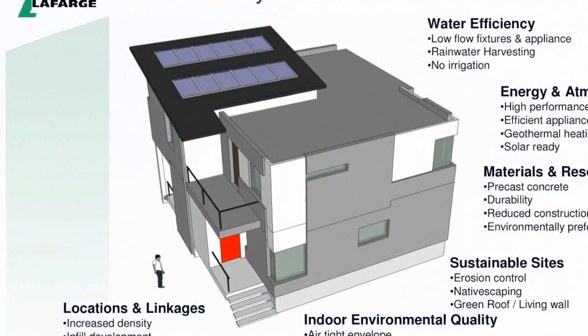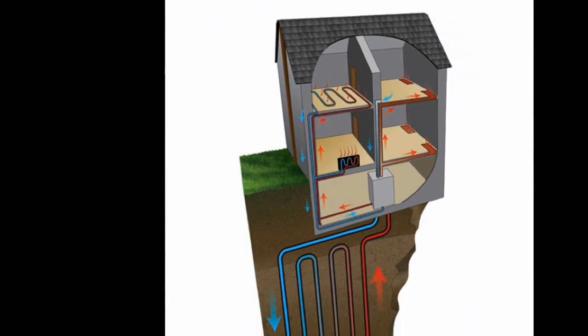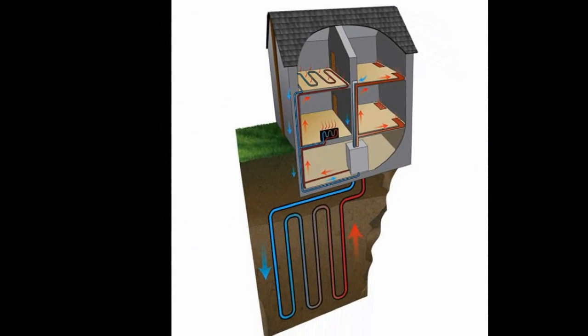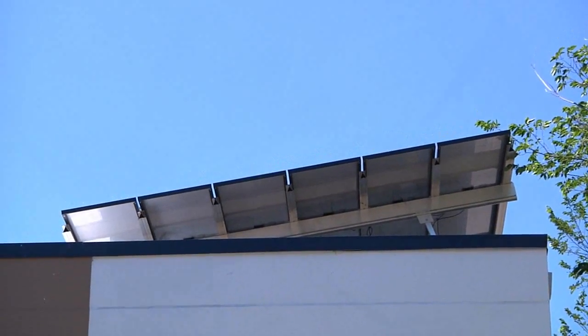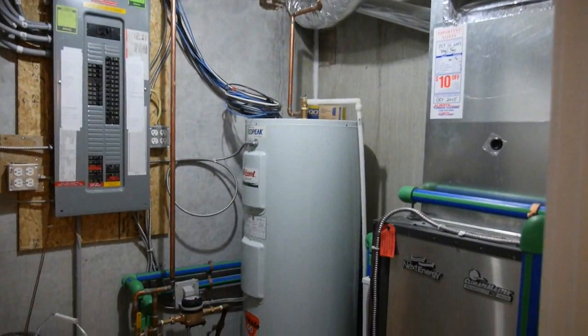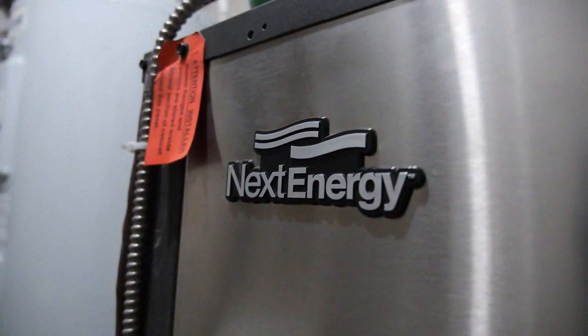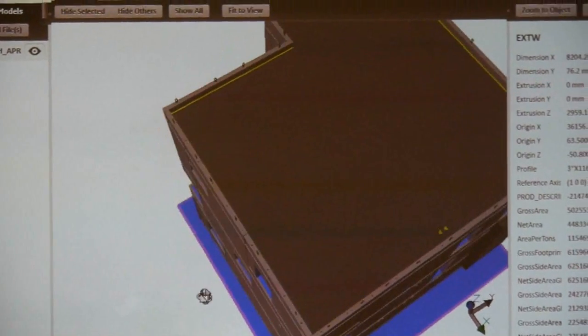The idea of net zero housing is simple, at least in principle: create a home that can generate as much energy as it consumes each year. In theory, one can design and build a home with solar panels, geothermal heating, and other technologies, making the structure a producer of energy. In fact, this is more than theory — net zero buildings have already been constructed around the world.